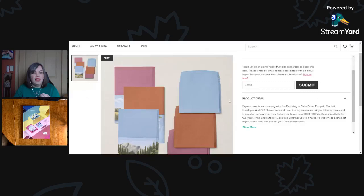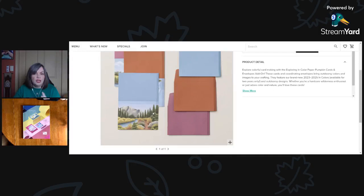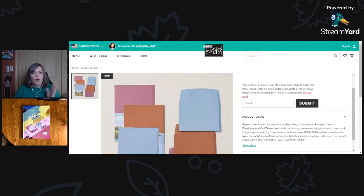I think these cards and designs are stunning. We're looking at Boho Blue, Copper Clay, and Moody Mauve in the envelopes and on the backs of the card bases. Look at that artwork — I just felt like this was really something special. I happen to love nature scenes and outdoor scenes when I'm crafting. If you need more information, you can go to my blog and shop in the online store.